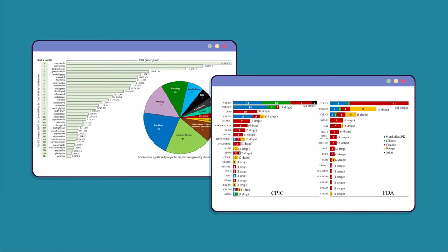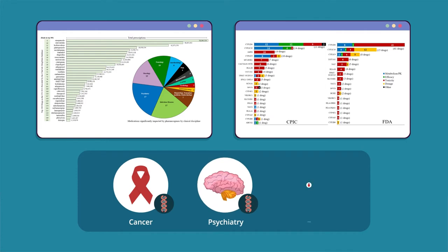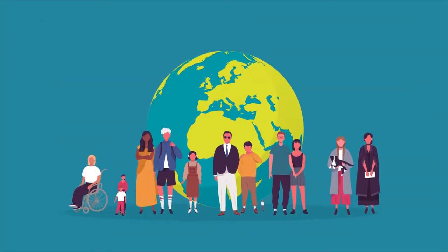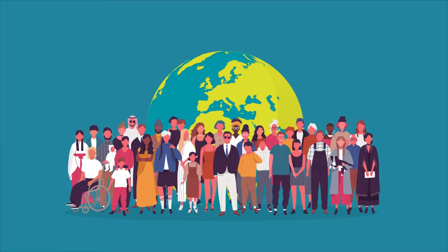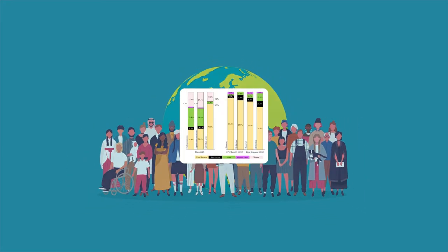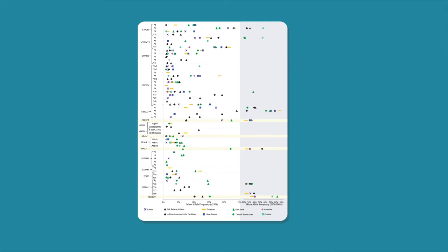The authors highlight the importance of genetic underpinnings of response to commonly used medications in all areas of medicine, from cancer to psychiatry to cardiology. They also highlight the racial and geographically diverse patient groups studied in contrast to randomized controlled trials or RCTs, to identify novel gene variants influencing drug response and discuss differences in the prevalence of actionable variants by race.